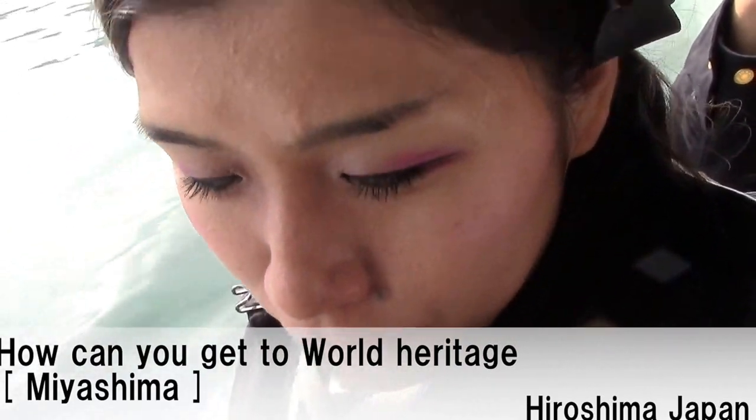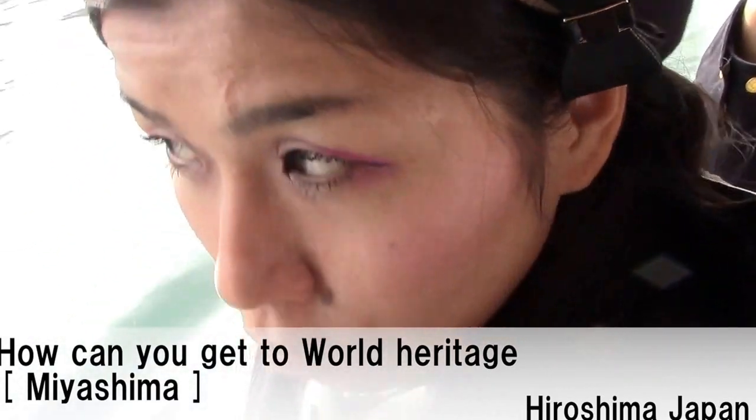Do you know the national heritage in Hiroshima? Called Miyajima.